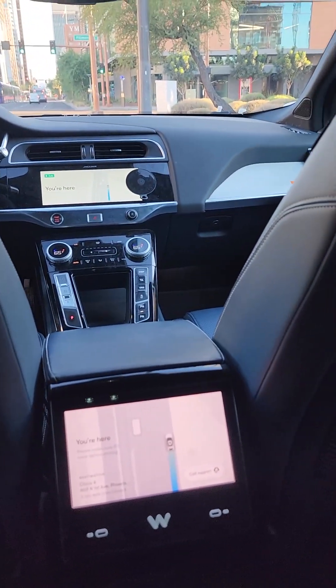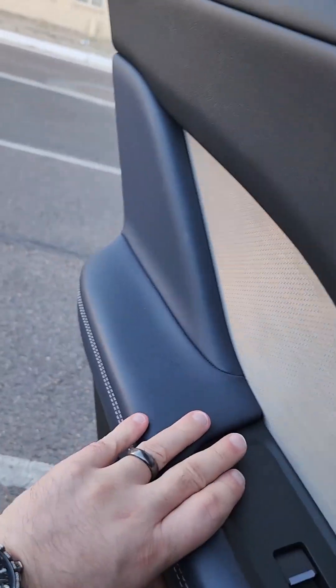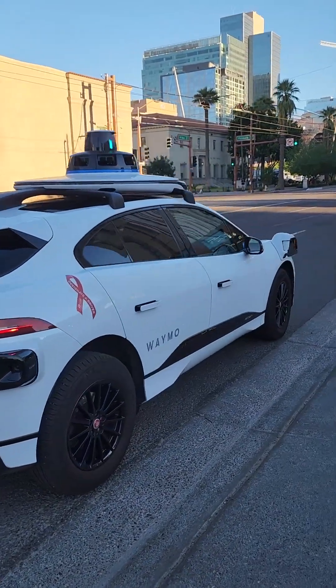You're here. Please make sure it's clear before exiting. Can't see. Vehicle approaching. And that's the exit. Yes. Jeez. It's pretty cool.